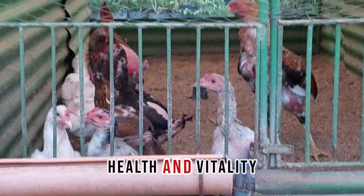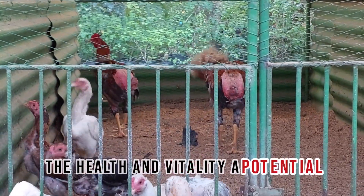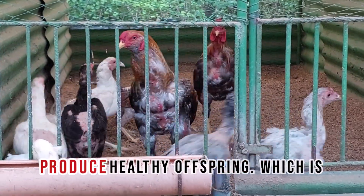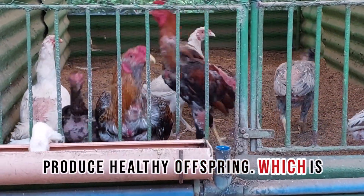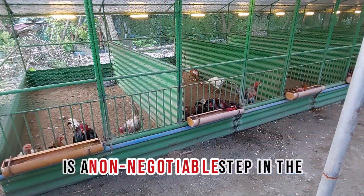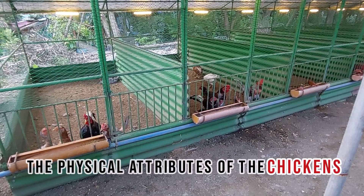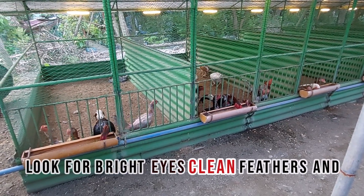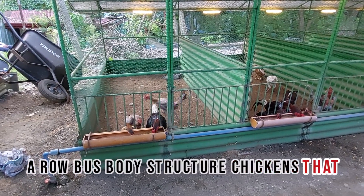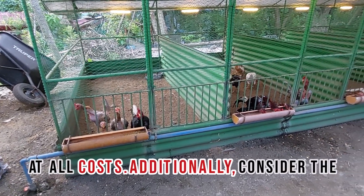Evaluating Health and Vitality. The health and vitality of potential breeder stocks cannot be overstated. Healthy chickens are more likely to produce healthy offspring, which is why evaluating their overall condition is a non-negotiable step in the selection process. Start by observing the physical attributes of the chickens. Look for bright eyes, clean feathers, and a robust body structure. Chickens that exhibit signs of lethargy or have visible health issues should be avoided at all costs.